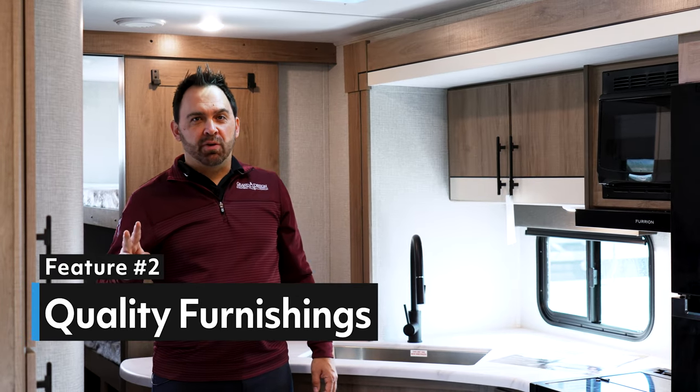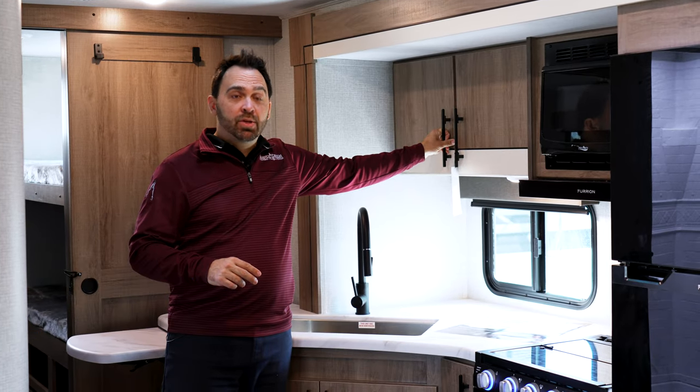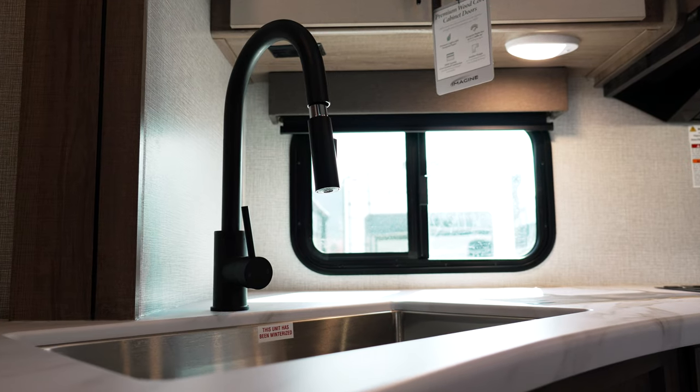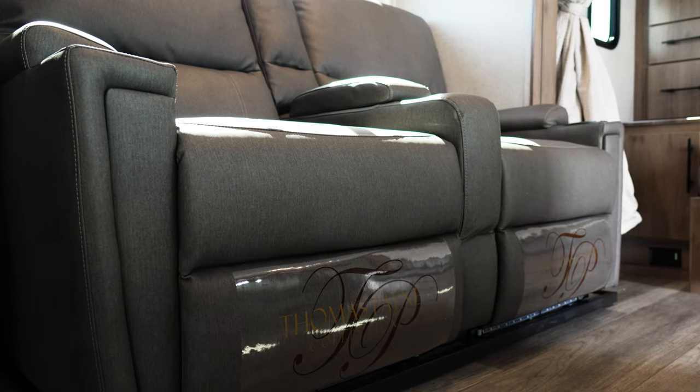The second feature is quality furnishings. Residential-style cabinetry with premium wood-core cabinet doors, residential-style countertops, and a pull-down faucet into a stainless steel sink. You also have the comfortable Murphy bed sofa, and the Thomas Paine theater seat with heat massage, which is great on those cold rainy nights.